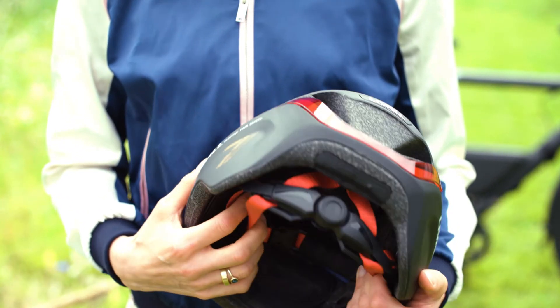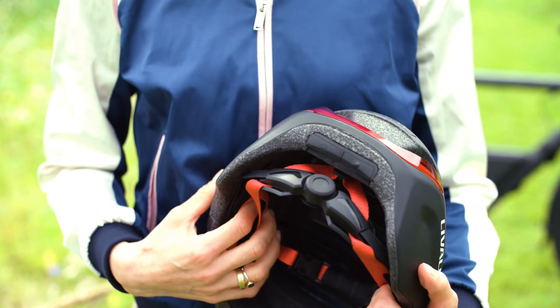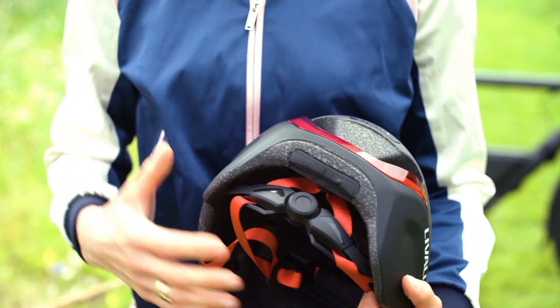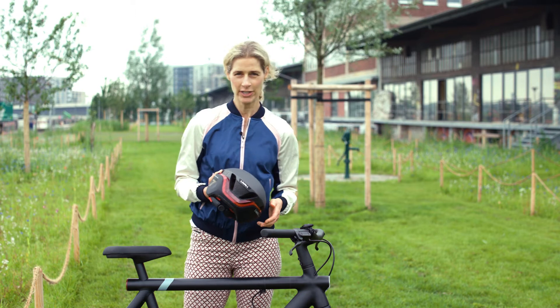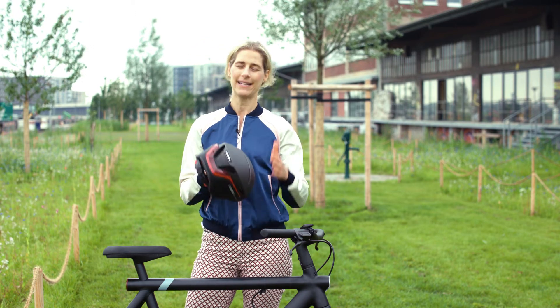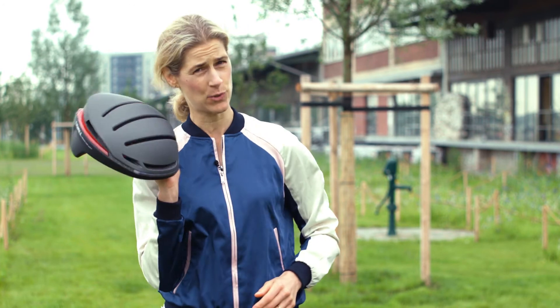The helmet is waterproof, but if it is raining and thunderstorming, it is better to keep this port closed. The helmet costs 130 euros. That is quite a sum, but it keeps your head super safe, increases your visibility, and is super lightweight.